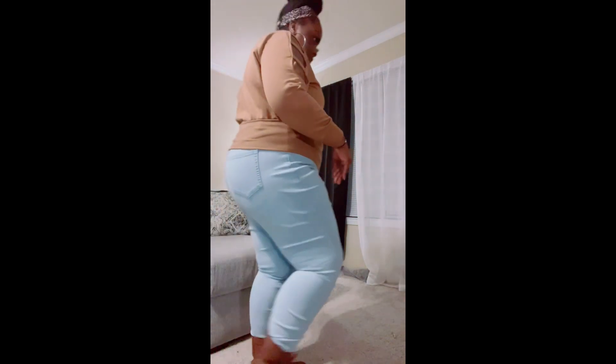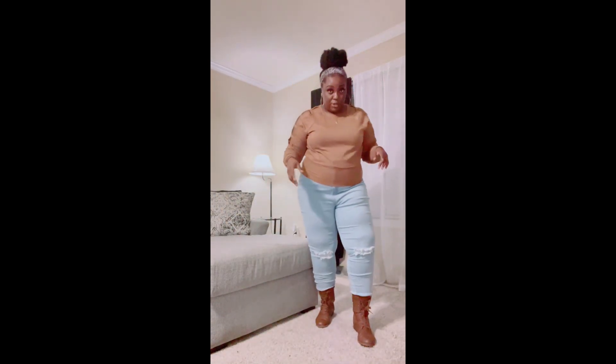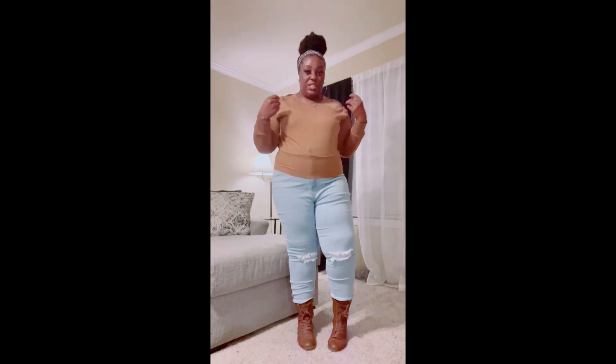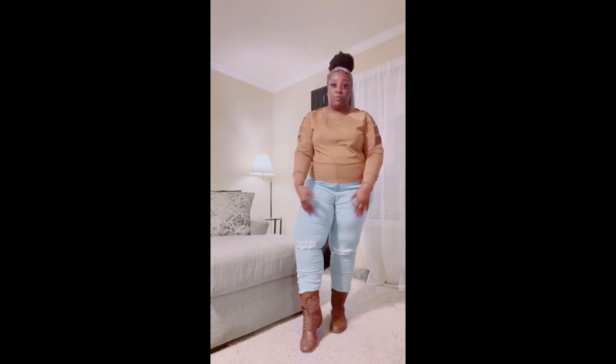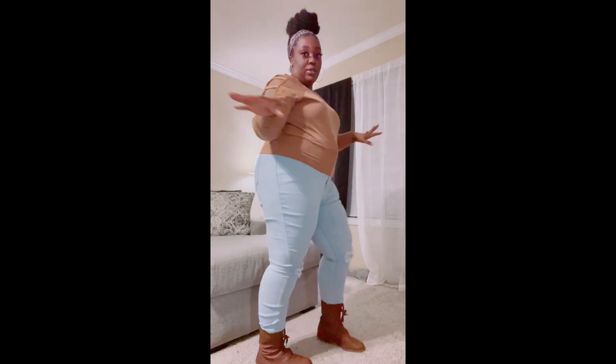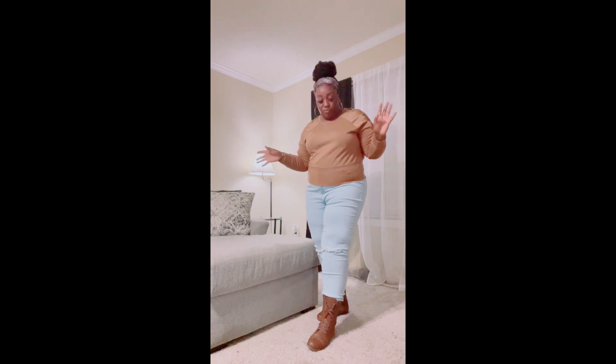For the third outfit, I basically just have on a sweatshirt-sweater type deal that I got from Walmart. These are the same jeans from the other outfit, which came from Fashion Nova. The boots also came from Walmart, and I just threw on a little silk headband to go with the outfit. Really cute, nothing too much.